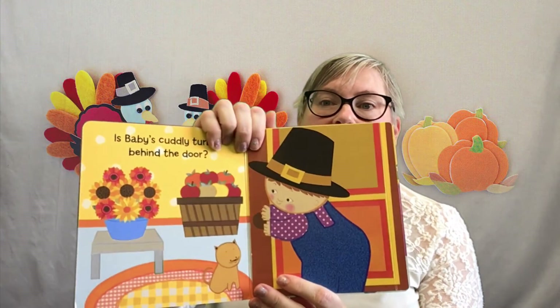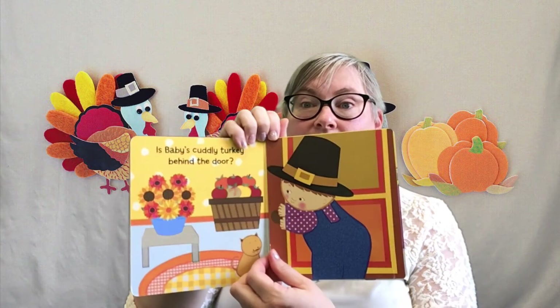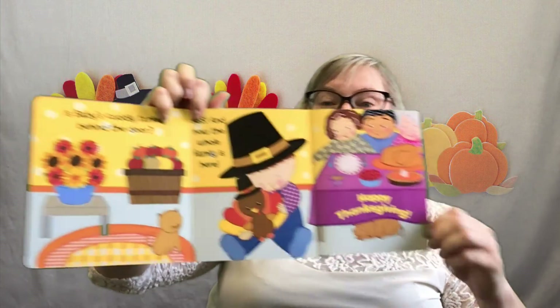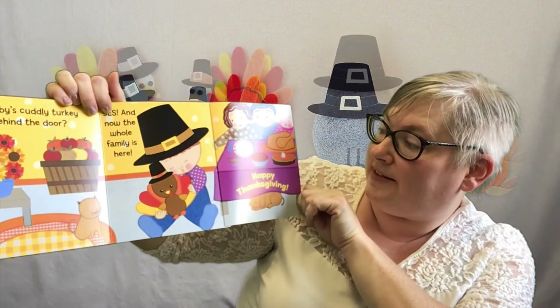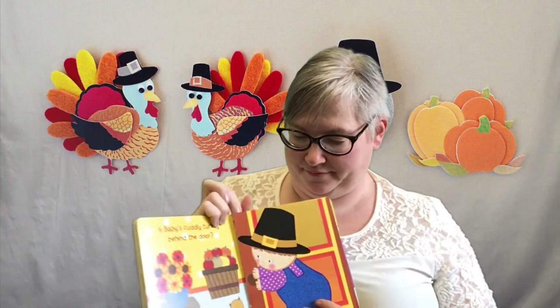Is Baby's cuddly turkey behind the door? Should we open it and find out? Let's see. Yes! And now the whole family is here — Happy Thanksgiving! And that's the end. I hope you guys are all getting ready for a wonderful Thanksgiving yourselves. I hope to see everybody at the library very, very soon. Stay safe and we'll see you guys soon. I miss everybody, I love you — bye!